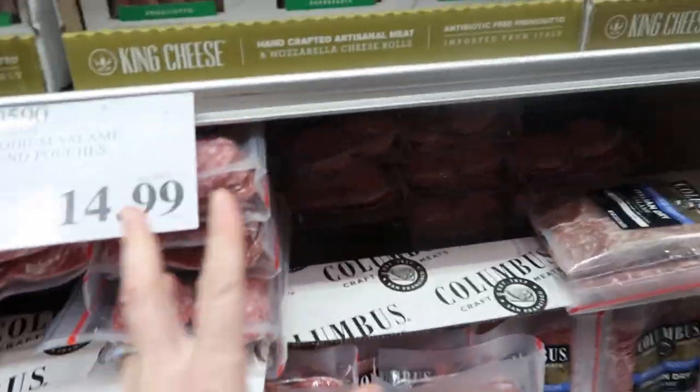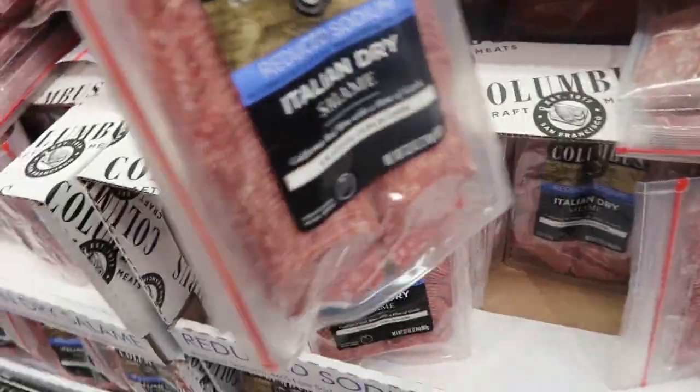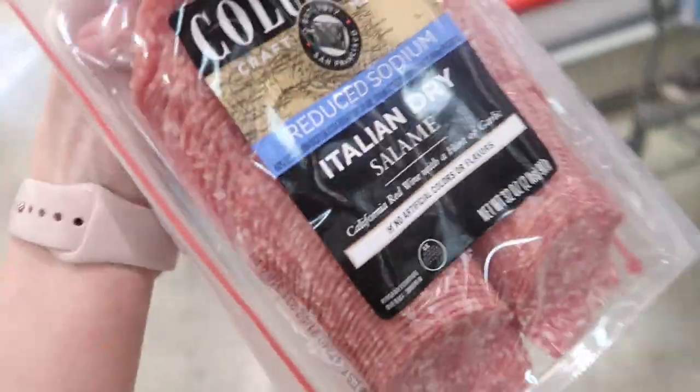$14.99 for two pounds of Italian dry salami — great for homemade lunchables, so easy to put in a lunch.